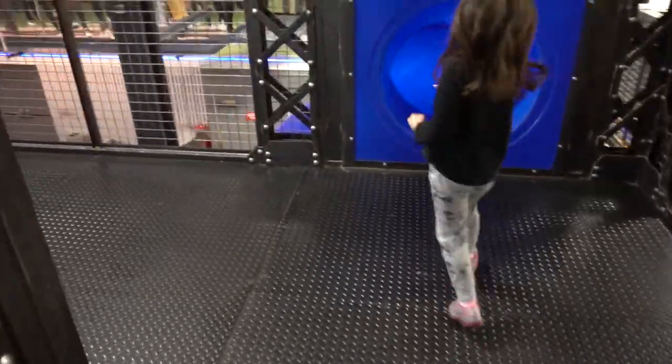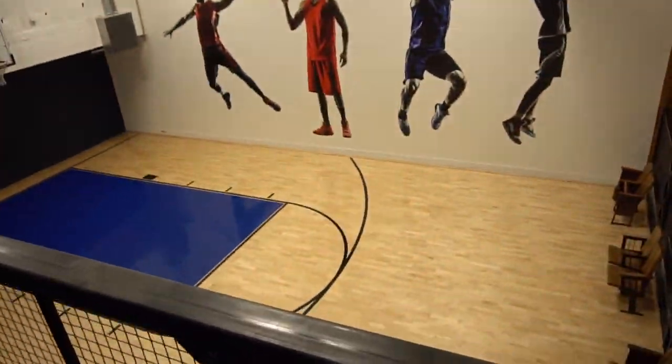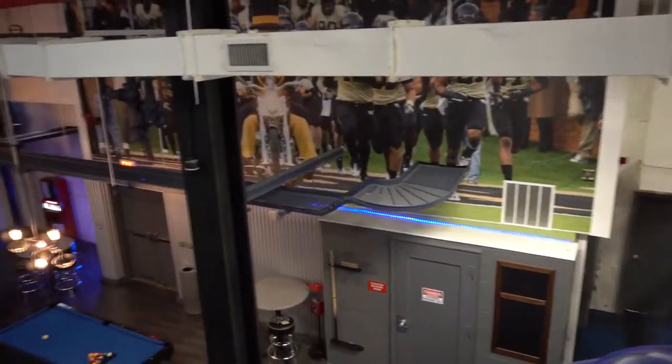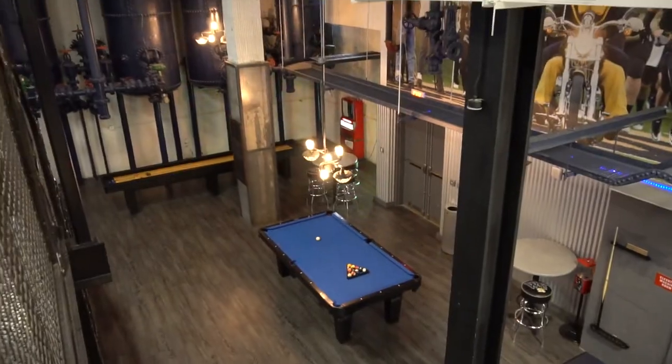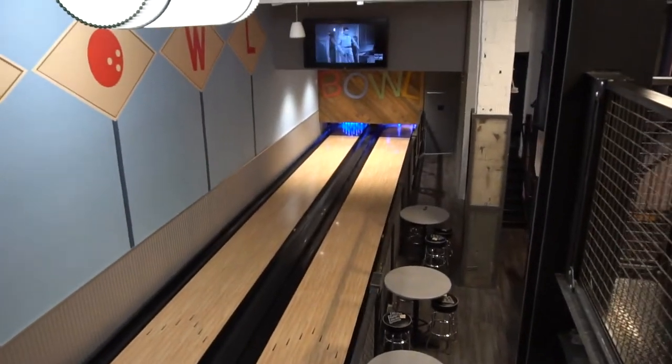What a crazy area down here! There's a twisty slide, a basketball area, a bowling alley down here — there's a pool table and a bowling alley!